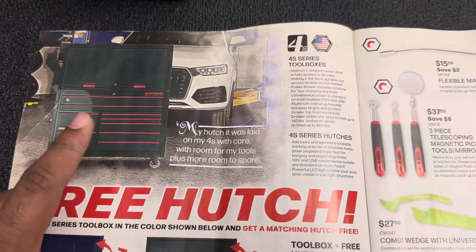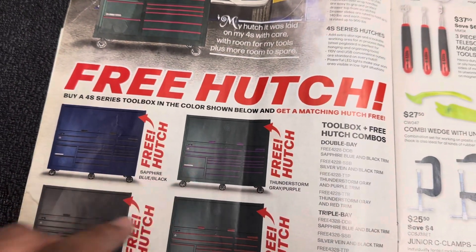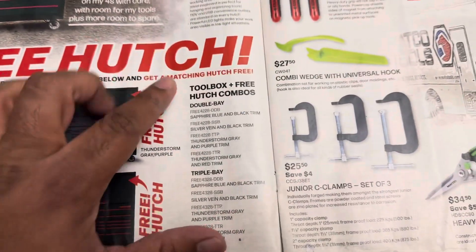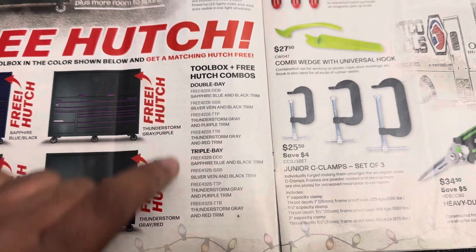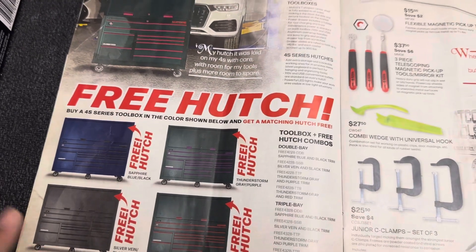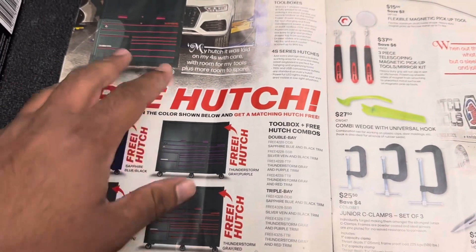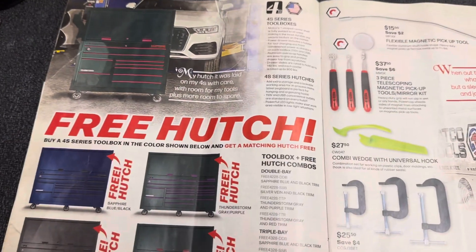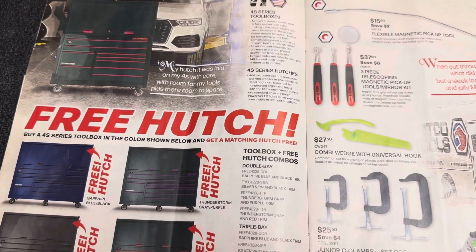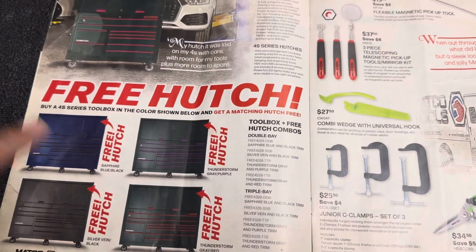The only thing is you have to choose one of these colors: black with red trim, blue with black trim, black with purple, slate gray with black, or black with red. There's a list of all the part numbers for the double bay and triple bay boxes. So if you're thinking of upgrading and have a box to trade in, this might not be a bad way to go. Let me know what you guys think — is either one of these boxes really an upgrade from a Snap-on classic, or should I just keep my classic and maybe add a side box or get a cart?